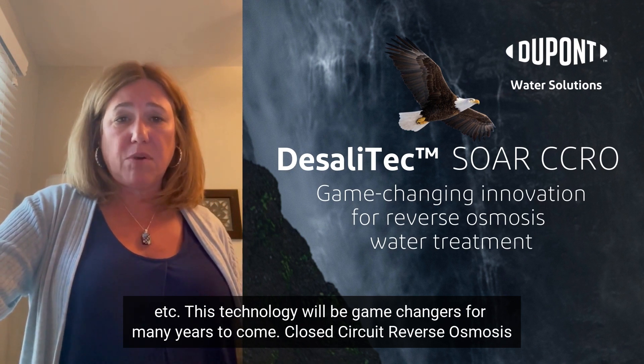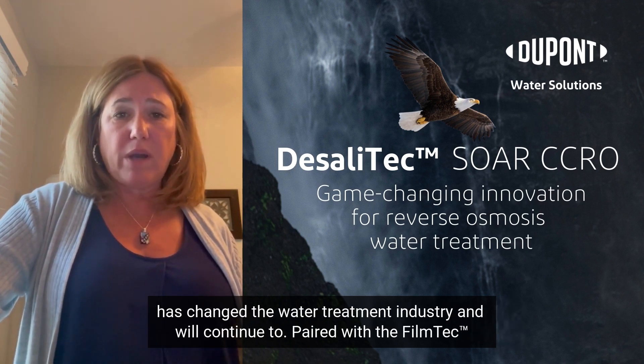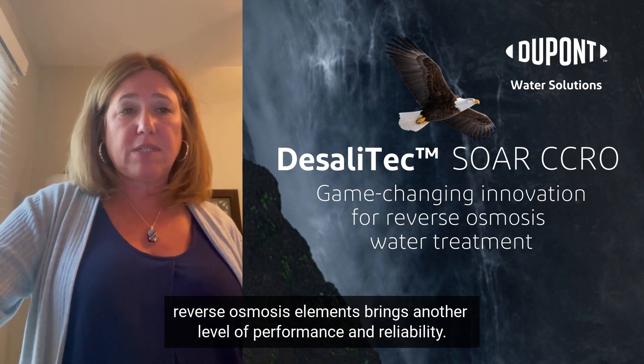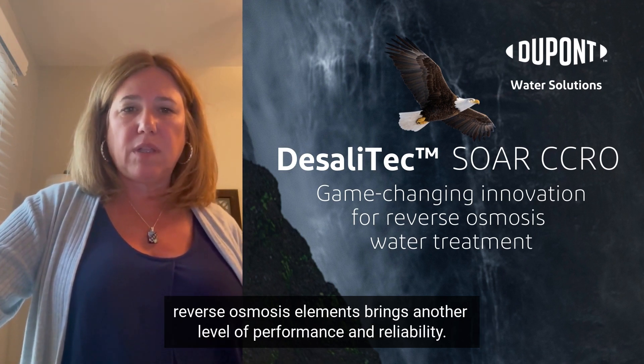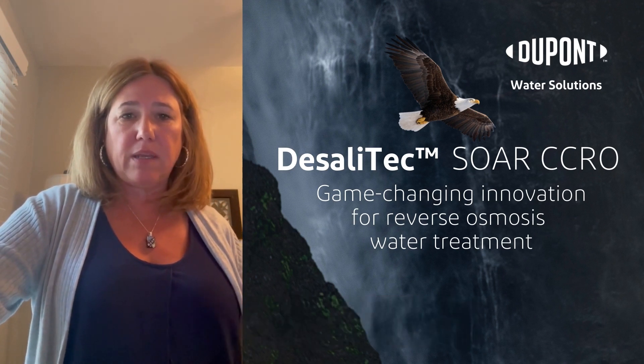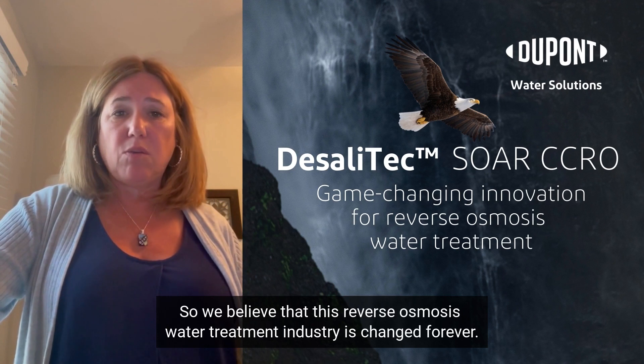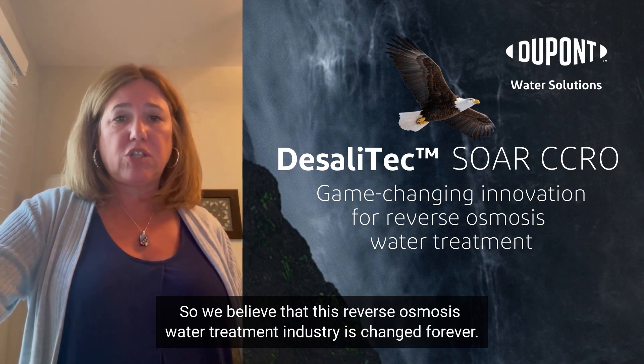Close-circuit reverse osmosis has changed the water treatment industry and will continue to. Paired with the FilmTech reverse osmosis elements, it brings another level of performance and reliability. We believe that this reverse osmosis water treatment industry is changed forever.